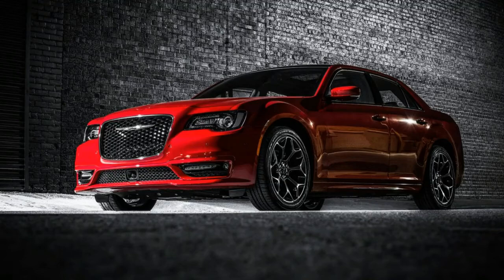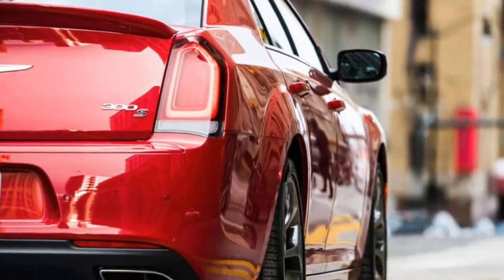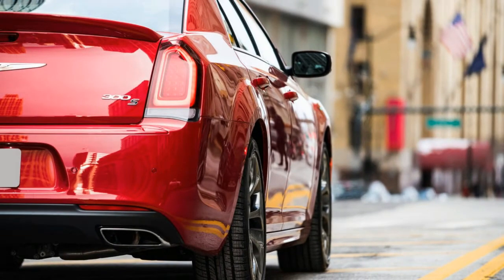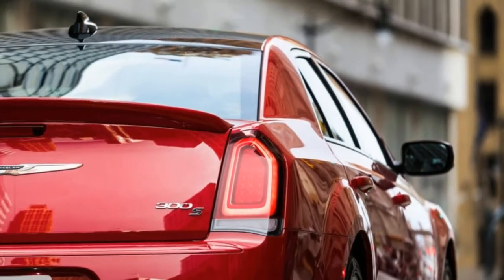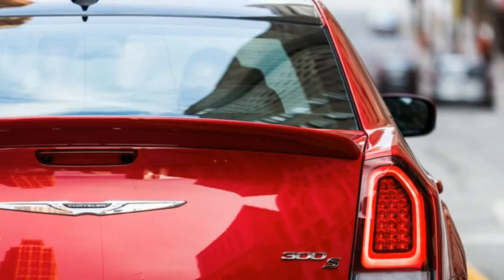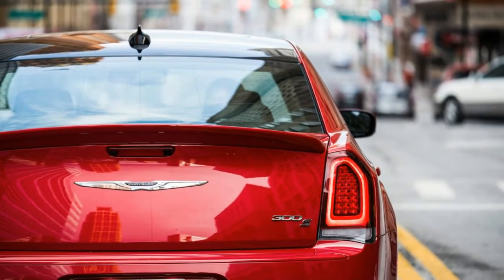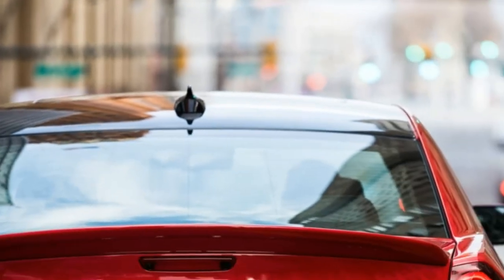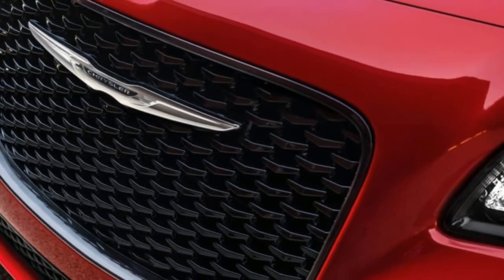The 3.6L V6 has great power, and if you want more, Chrysler offers the Hemi V8 for $3,000 extra. I'm on the fence about whether I'd go for the V8. The V6's 300 horsepower feels like plenty in most situations, and the smaller engine feels like a good match for the smooth eight-speed automatic. The more I drove the car, the more I kept wondering if I was missing the V8's effortless power. Driving them both back-to-back would probably settle it one way or the other, but for now there's nothing lacking in the V6.